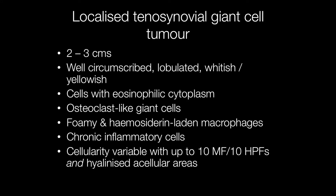Grossly, localised tenosynovial giant cell tumours are approximately 2 to 3 centimetres across. They are well circumscribed and lobulated, with a whitish or yellowish cut surface. The cells have an eosinophilic cytoplasm, and there are also osteoclast-like giant cells present, as well as foamy and hemosiderin-laden macrophages and chronic inflammatory cells. The cellularity may be variable, with up to 10 mitotic figures per 10 high power fields in the cellular areas, but there are also often hyalinised acellular areas.